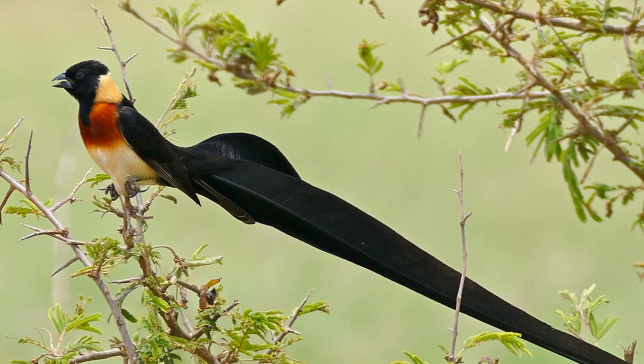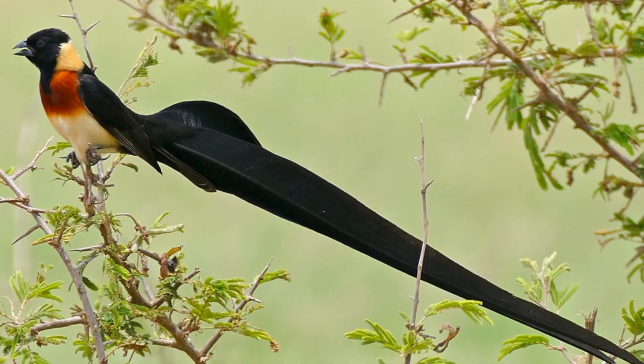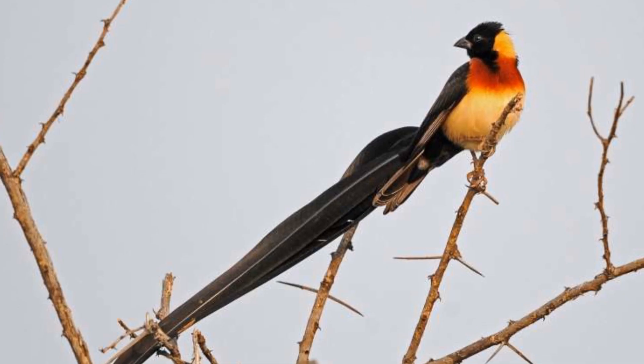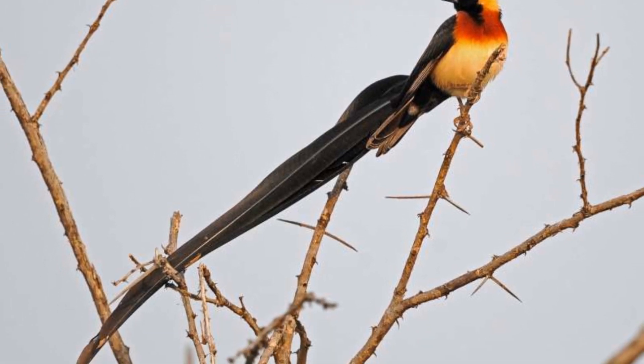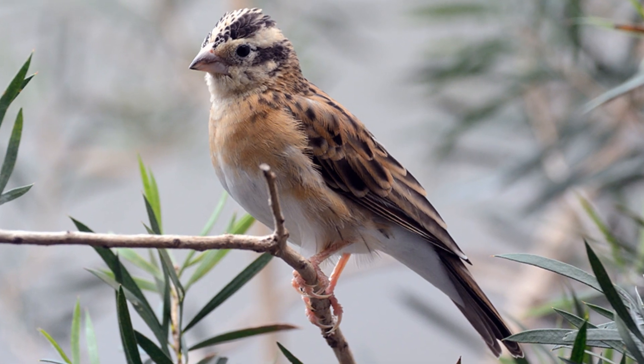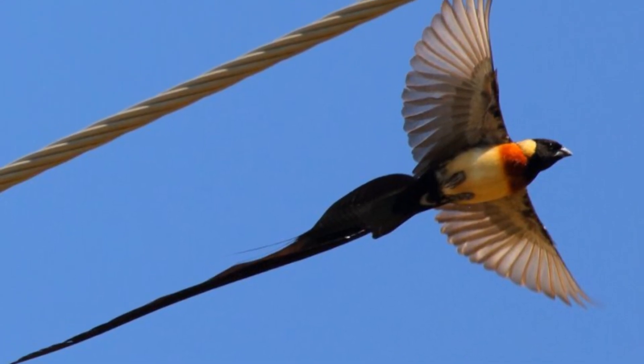Another bird that uses its tail for display is the long-tailed paradise whyda. These animals develop ridiculously long tails during the breeding season, reaching up to three times the actual length of the creature's body. Only the males possess these tails, and only for a short time of the year, but when they do have them, they look incredibly impressive.